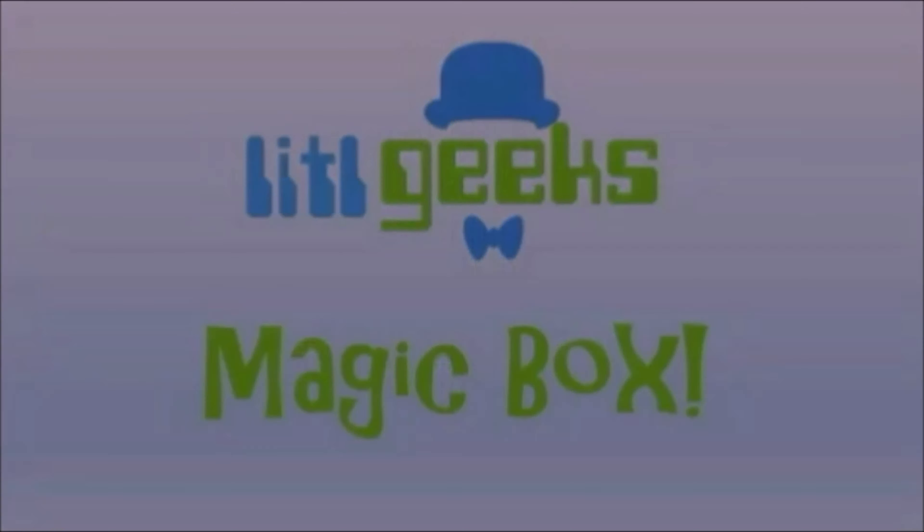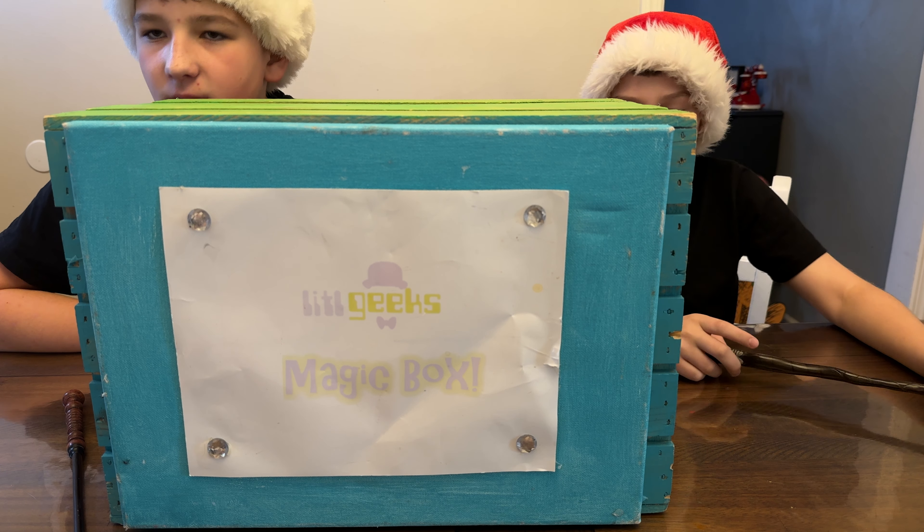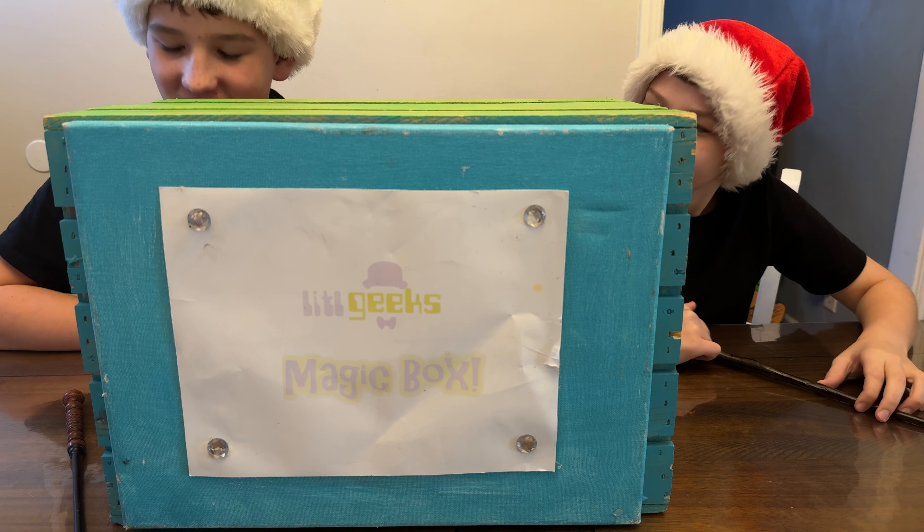Magic box! Hi everybody, welcome back to our Little Geeks little holiday video. Today's video comes from a friend, Super Impulse. Today they're here to help us with hashtag super stocking stuffers.